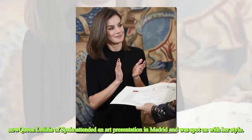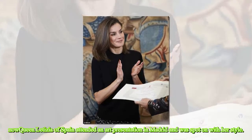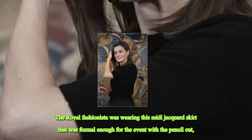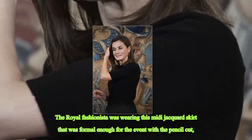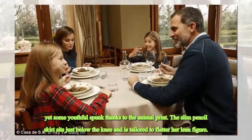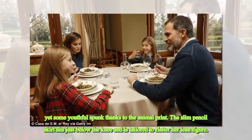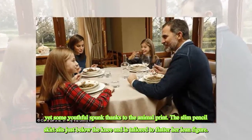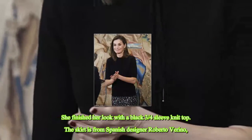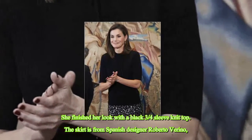Queen Letizia of Spain attended an art presentation in Madrid and was spot on with her style. The royal fashionista was wearing a midi jacquard skirt that was formal enough for the event with the pencil cut, yet had some youthful spunk thanks to the animal print. The slim pencil skirt sits just below the knee and is tailored to flatter her lean figure. She finished her look with a black three-quarter sleeve knit top. The skirt is from Spanish designer Roberto Verino.